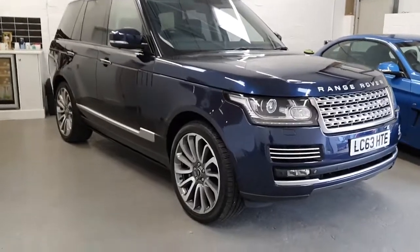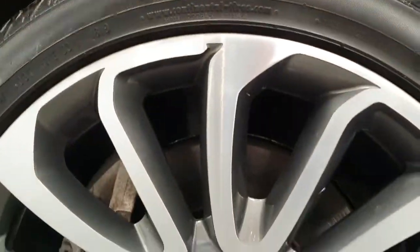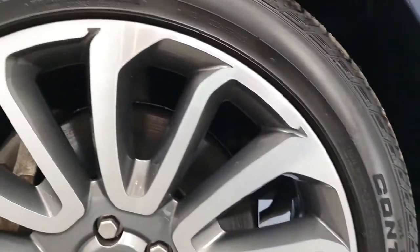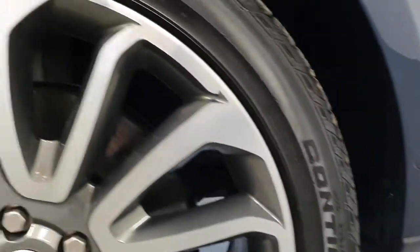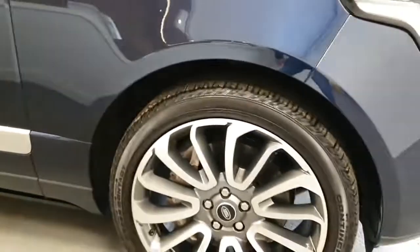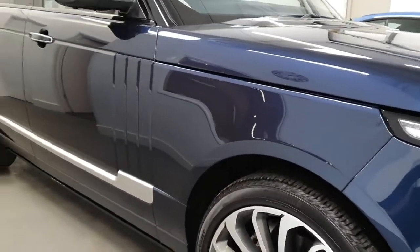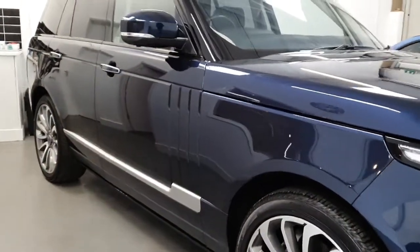Kicking off, we have these beautiful diamond-turned alloy wheels. They're all in absolutely perfect condition, have all recently been refurbished and powder-coated, and also fitted with four brand-new Continental tyres all the way around. So plenty of tread left on those, and all in absolutely stunning condition. I won't show you each individual wheel, just take it from me that they're all in absolutely perfect condition.